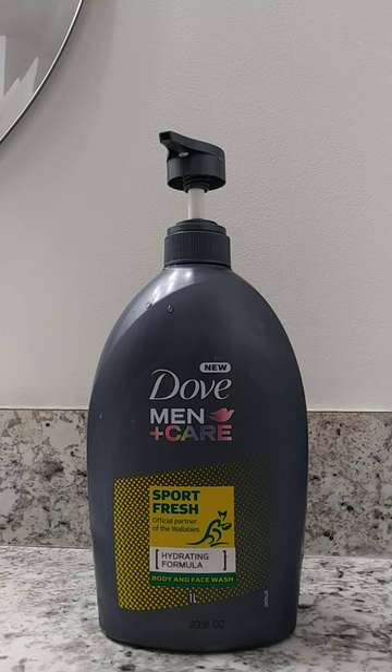Today, I'm going to be showing you the Dove Men+Care Sports Fresh Body and Face Wash. My boyfriend loves to use this when he takes a shower. He uses a washcloth to lather it onto his body, as opposed to me — I like using a loofah.